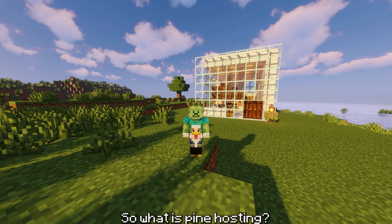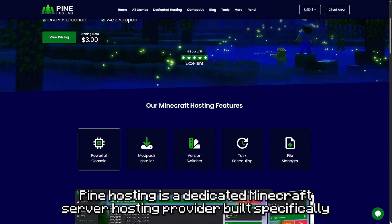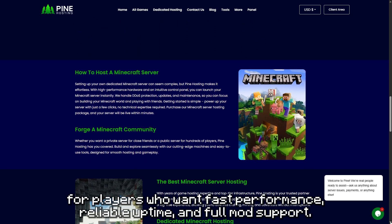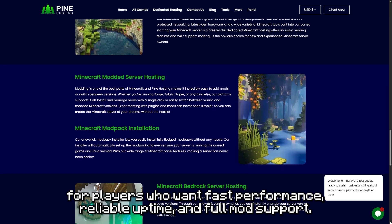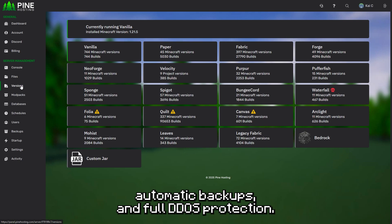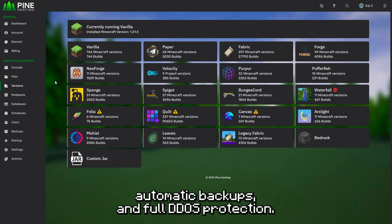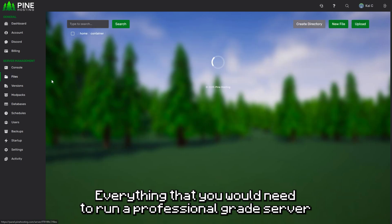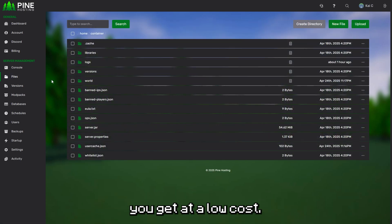So what is Pine Hosting? Pine Hosting is a dedicated Minecraft server hosting provider built specifically for players who want fast performance, reliable uptime, and full mod support. Every server comes with easy one-click modpack installation, automatic backups, and full DDoS protection — everything that you would need to run a professional grade server at a low cost.